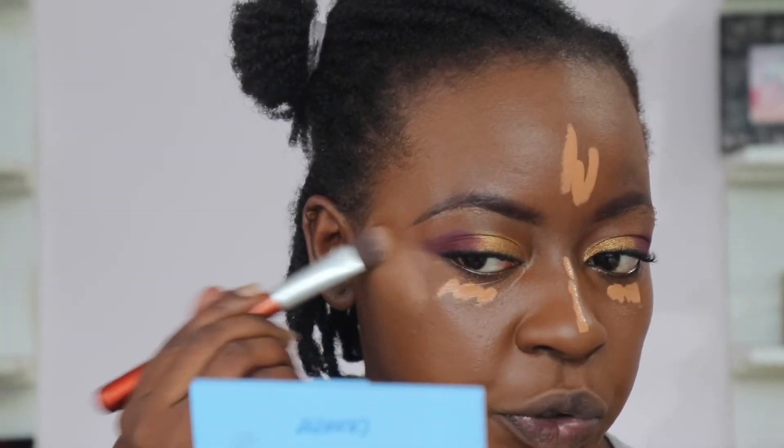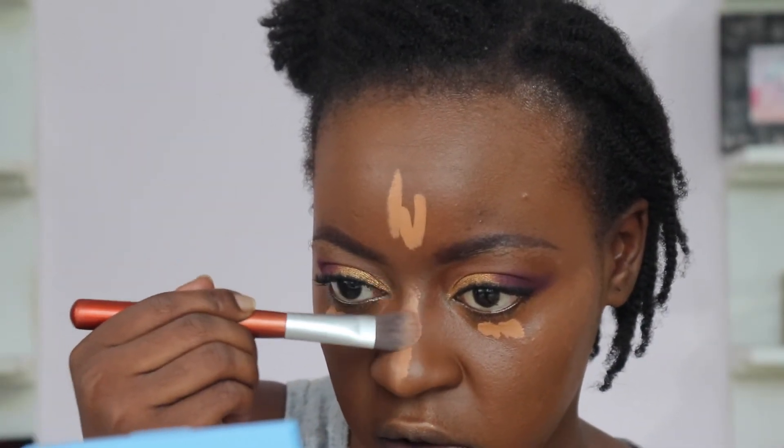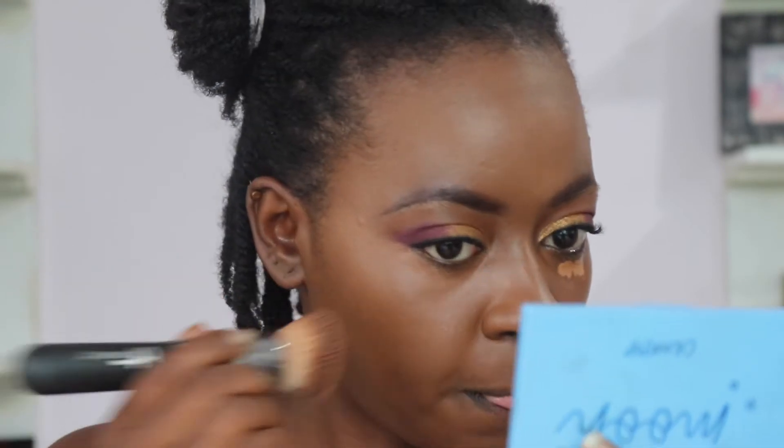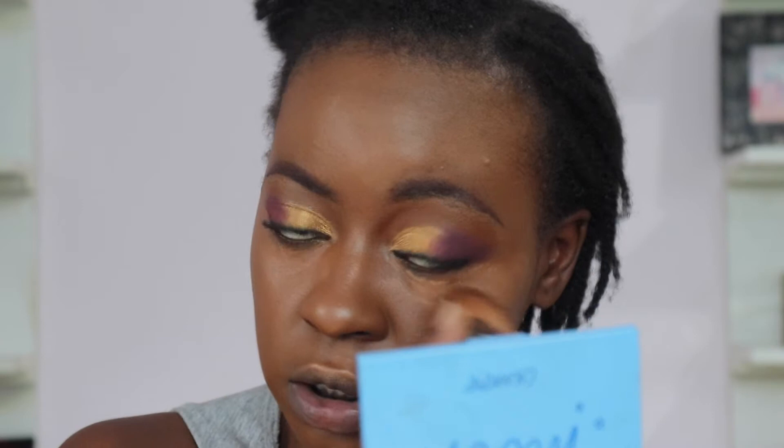I want to look really glowy so I'm adding some copper to my nose as well and blending it out. The ColourPop concealer is very brightening — a little goes a really long way. My mistake the first time was applying too much; maybe it was also the powder I used that day, or the Black Opal foundation powder being too thick for it.